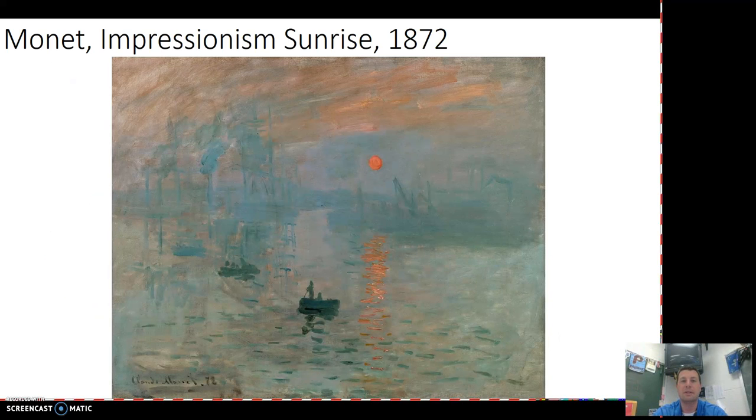Monet is going to be kind of the father of Impressionism — that's how it gets its name. This is Impression Sunrise, 1872. You can take a look at those brushstrokes. It's not necessarily trying to exactly replicate a particular scene, but you can feel the emotion of the artist working through this and you're trying to get a feeling of what the artist was feeling at that particular moment.